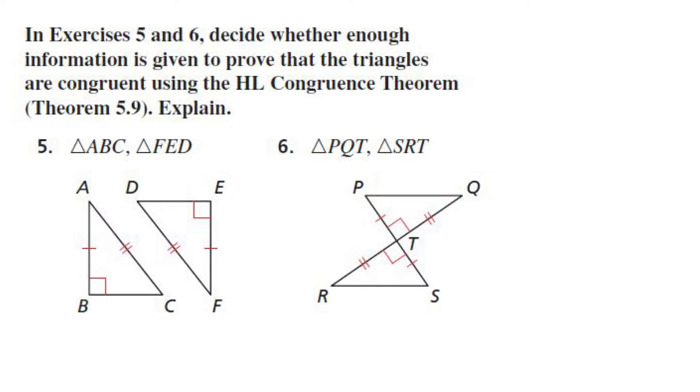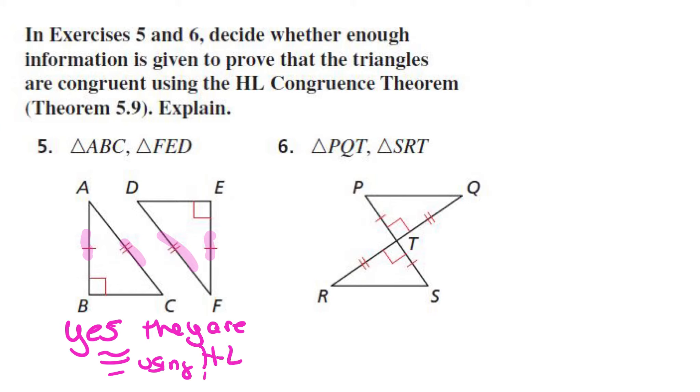So in this question, decide whether enough information is given to prove that the triangles are congruent using the hypotenuse-leg congruence theorem. So question five, it's telling us that this leg is congruent to that leg, and then the hypotenuse is congruent to the other hypotenuse. So yes, they are congruent using the HL theorem.